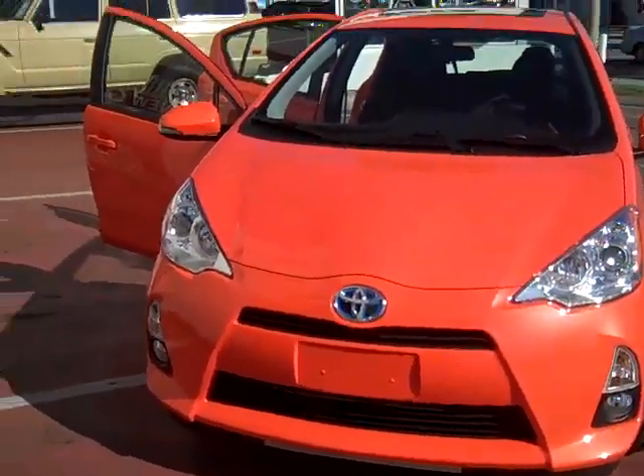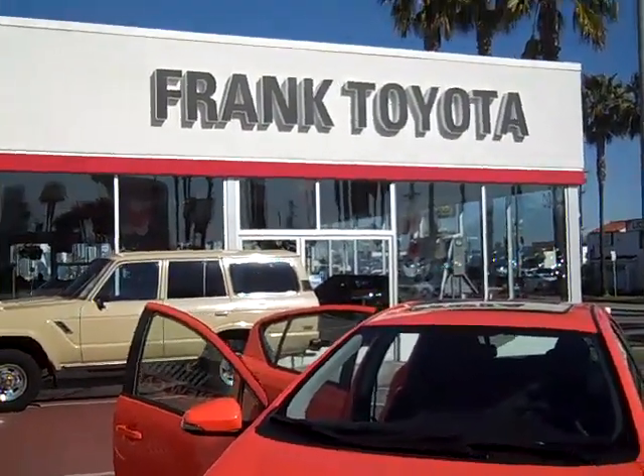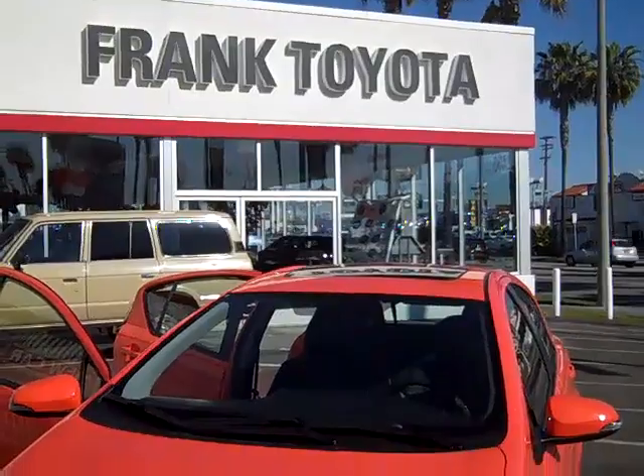So this is the 2012 Prius C, standing for city, giving you 53 miles to the gallon in the city and 46 on the highway for a combined 50 miles per gallon. This will be available in March 2012 at Frank Toyota. Come to Frank Toyota and get your Prius C.